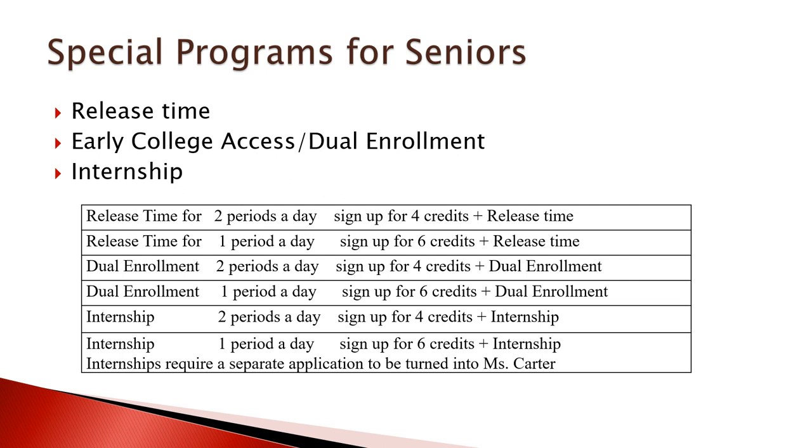Internship is slightly different because the internship course actually carries credits. If you want to take an internship and be out after second period, sign up for four credits and then internship — you will then be signed up for six credits total. If you want to take only one period of internship, sign up for six credits and the internship class, and you would actually be signed up for eight credits. Internships require an application submitted to Ms. Carter, which you can find on the registration website.